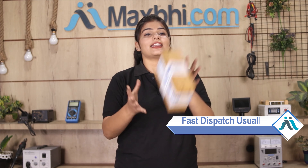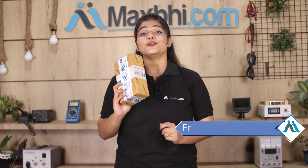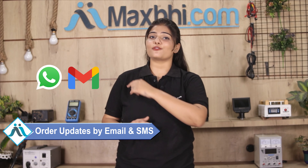Once your payment is done and your order is processed, it will be safely packed and dispatched within one or two days. And yes, shipping is free — you just have to pay for the product and nothing else. All order updates and tracking details will be regularly sent to your email or phone so you will always know your order status.